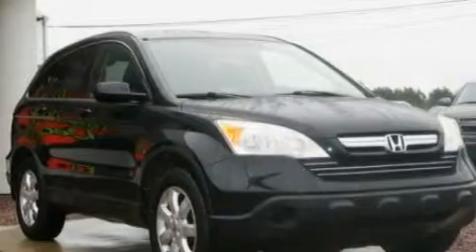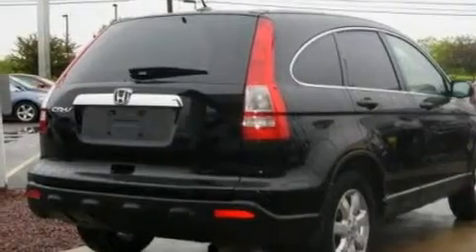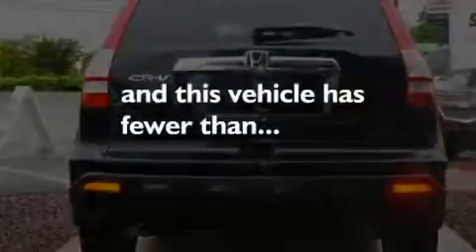Its top features include a sunroof, heated seats, cruise control, a CD player, leather seats, aluminum wheels, a passenger side vanity mirror, a low tire pressure indicator, and heater vents for rear seat passengers. This vehicle has fewer than 36,000 miles on the odometer.